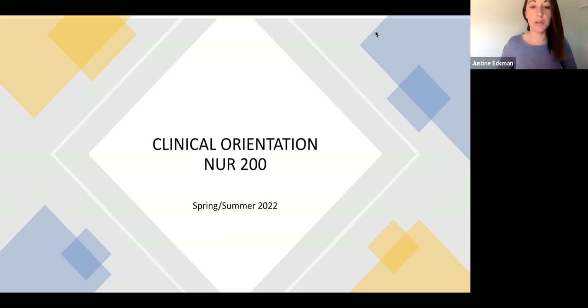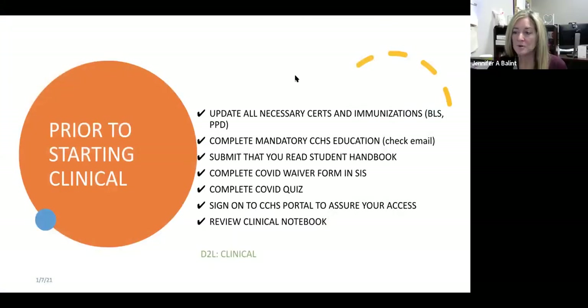Welcome to Clinical Orientation for NUR 200 for both spring and summer 2022. Today we're going to go over lots of different things that you're going to need to know for your clinical experience. Since all four of our groups are going to be at Christiana, we're going to talk specifically about rules that are going to apply to Christiana on and off the floor, and some of the routines that we're going to have applying them to different units.